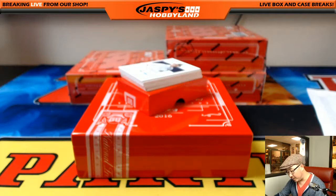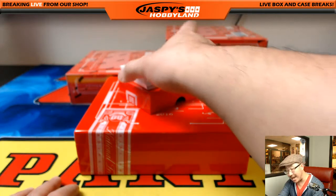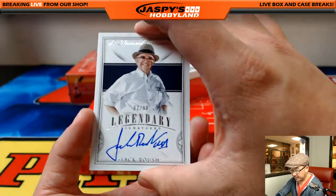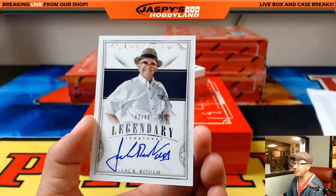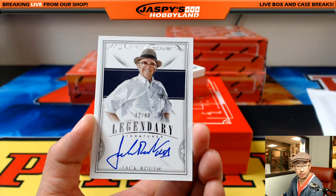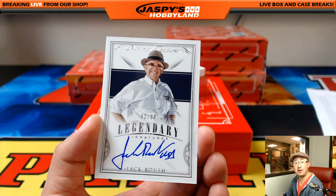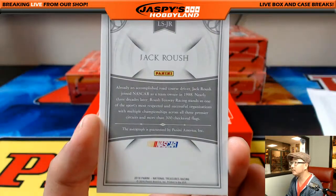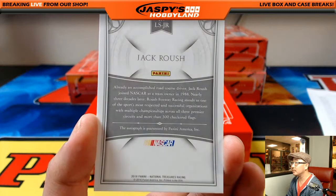First autograph coming up. Legendary Signatures out of 99 — so everyone has a chance at this. 62 out of 99 — Legendary Signatures, Jack Roush. Nice. 62 is Big Boy's — Double-O-Seven. Nice.